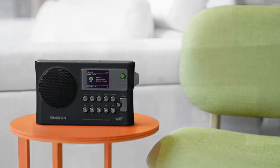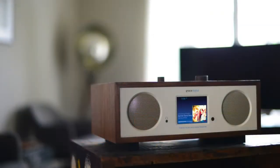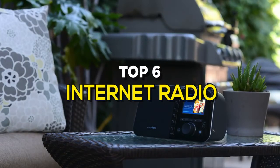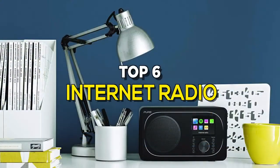Internet radio is a digital audio service transmitted via the internet. Internet radio players offer access to so much more content than their AM-FM counterparts. Thus, if you're interested in buying one, watch our new video to know more details about the latest internet radios available on the market.